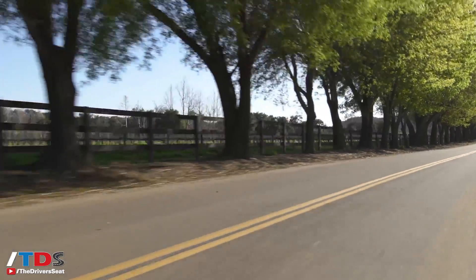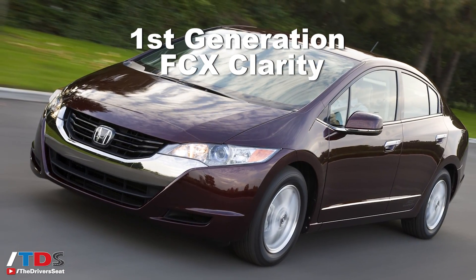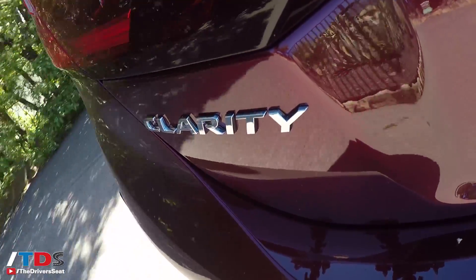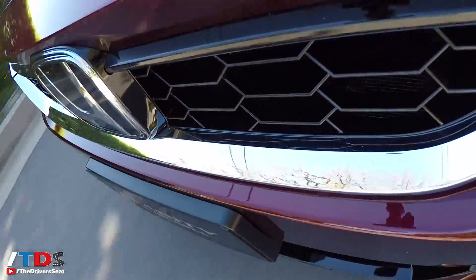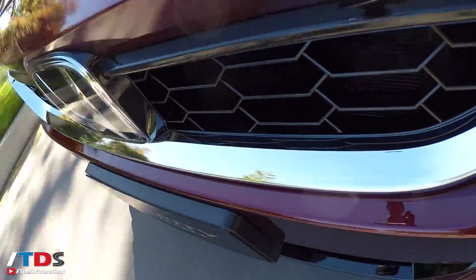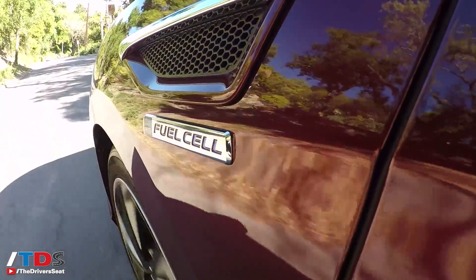With the first FCX Clarity, the biggest complaints customers had were range — that one had about 220 miles, and this one has over 50% more. Customers also missed having a fifth seat and didn't feel there were enough features compared to a Honda Accord, for example. All of that has been addressed in this vehicle.